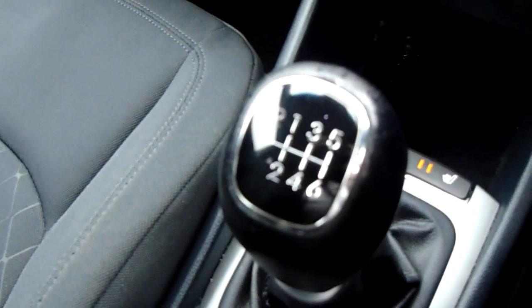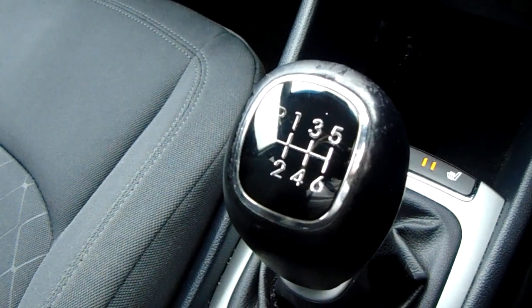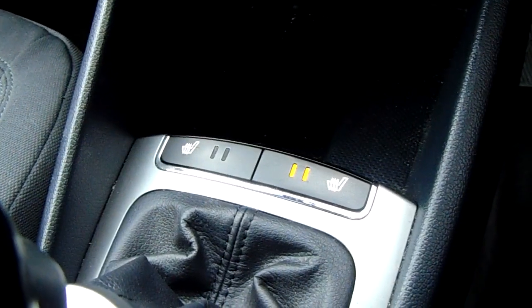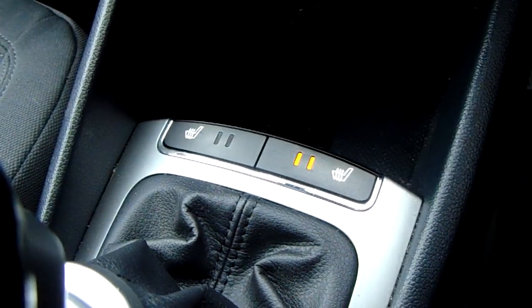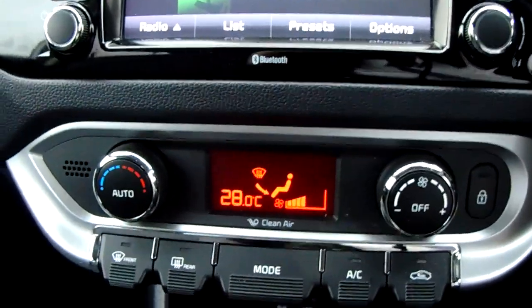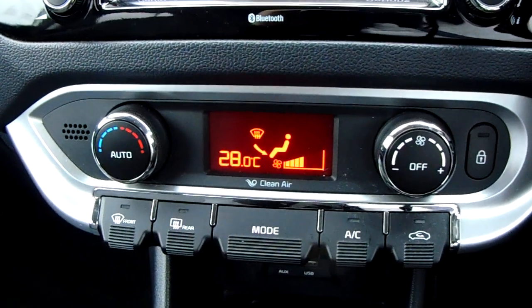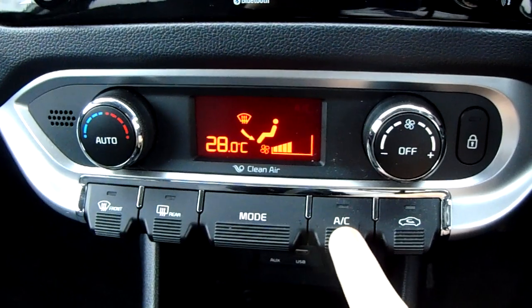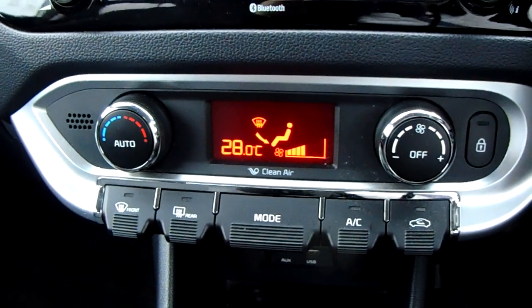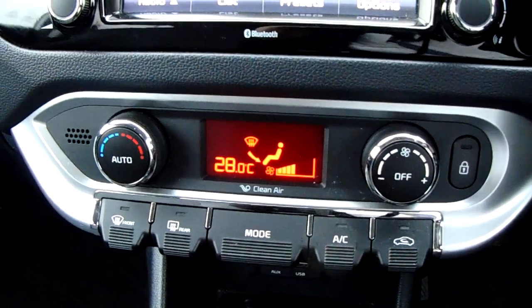Starting off on our center console, just down here you'd have your manual six-speed gearbox to go along with that 1.4 litre diesel engine. Just past that down here you'd have your heated front seats, perfect for those cold winter mornings. Moving up, you do have the climate control for the car. It can be adjusted by actual temperature so it's very specific to your needs. You can also access air conditioning via that button just there, making this car capable of keeping you warm through winter as well as cool through summer.